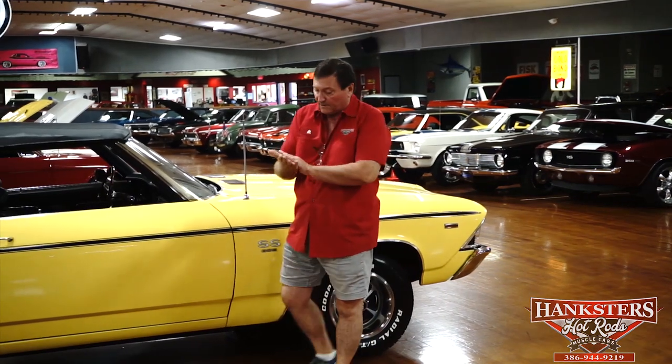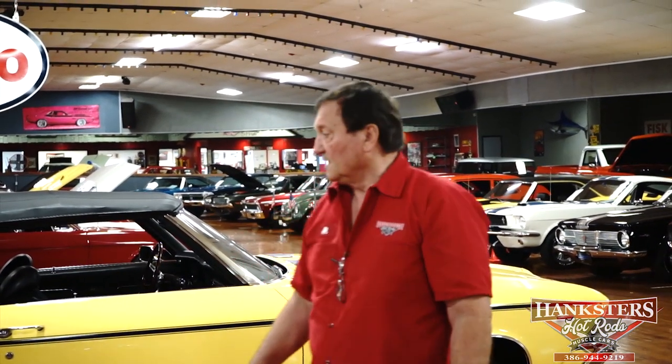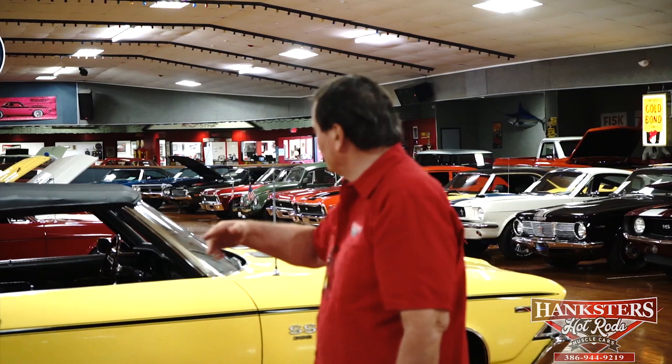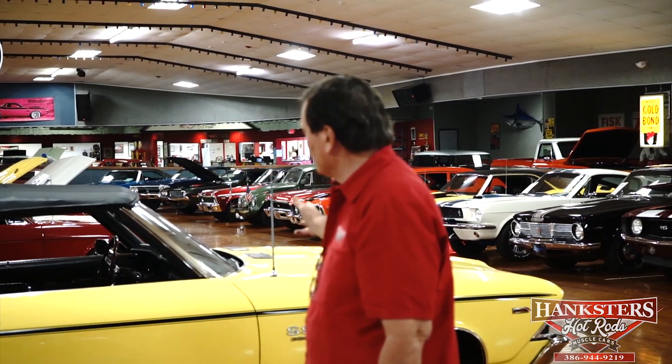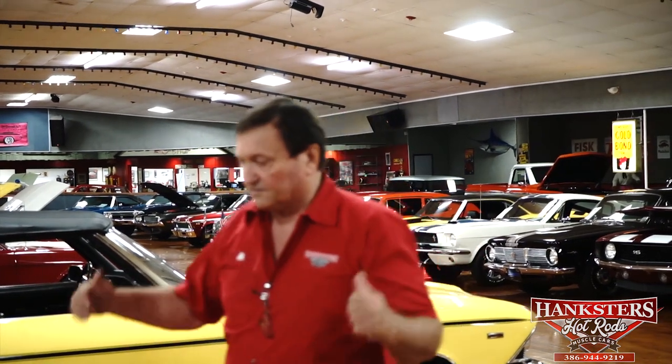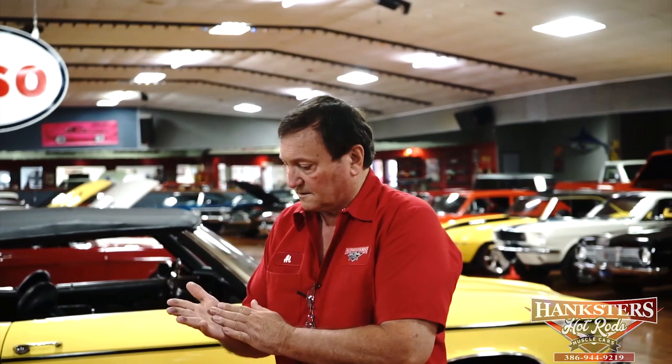It is not a correct 138-code 396 big block numbers-matching Chevelle convertible — if it were, you'd be paying $60,000 for the car. You're going to be really surprised at what you can purchase this car for. The overall condition is absolutely exemplary. No marks, no dings, no chips — laser straight on both sides, fantastic panel fitment. There will be a video presentation of the interior shortly, as well as an undercarriage walk for you.